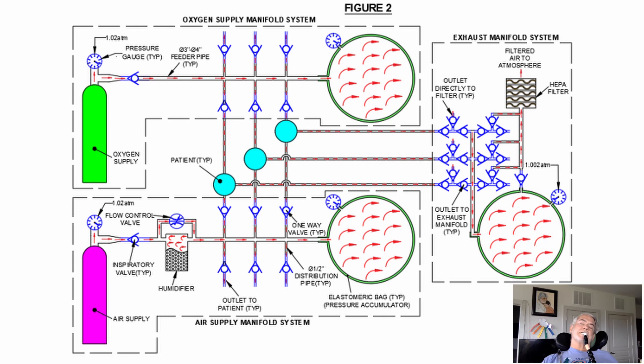That little bit of residual pressure helps keep the lungs from collapsing. And of course the exhaust air would go through HEPA filters before it goes to the environment. There's a bit more detail I'm not going to get into right now.